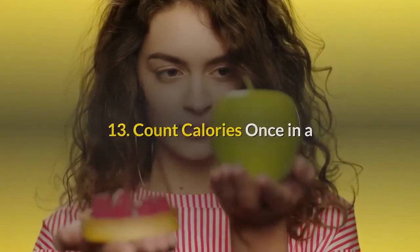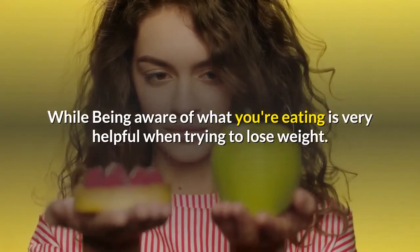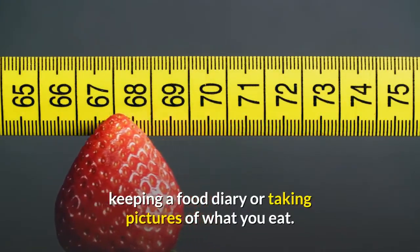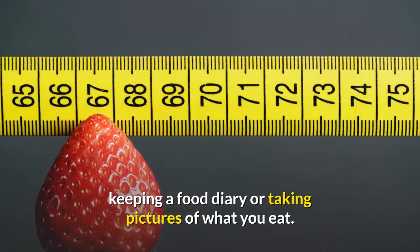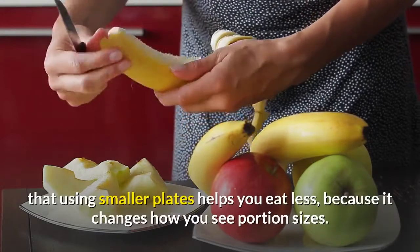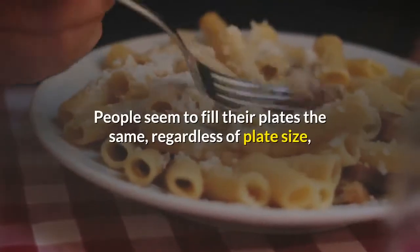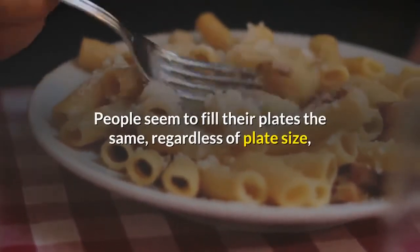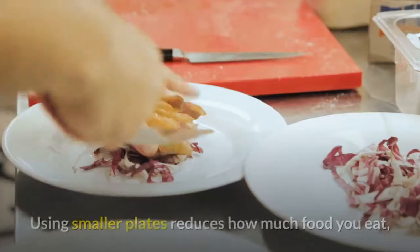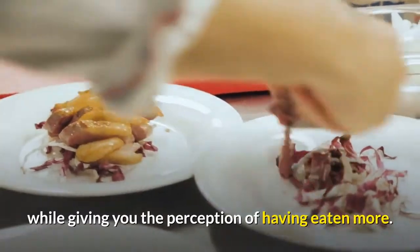Number thirteen: count calories once in a while. Being aware of what you're eating is very helpful when trying to lose weight. There are several effective ways to do this, including counting calories, keeping a food diary, or taking pictures of what you eat. Number fourteen: use smaller plates. Some studies have shown that using smaller plates helps you eat less because it changes how you see portion sizes. People tend to fill their plates the same regardless of plate size, so they end up putting more food on larger plates. Using smaller plates reduces how much food you eat while giving you the perception of having eaten more.